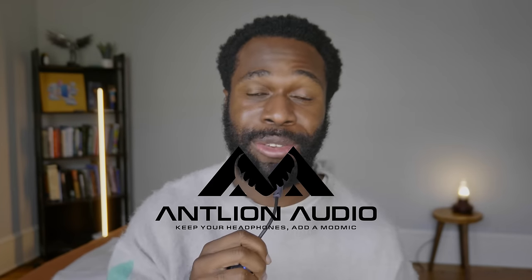A big thank you to Antlion Audio for sponsoring this video. They make the ModMic Wireless, the microphone I've used for the last two months. More on that later. Enjoy the video.